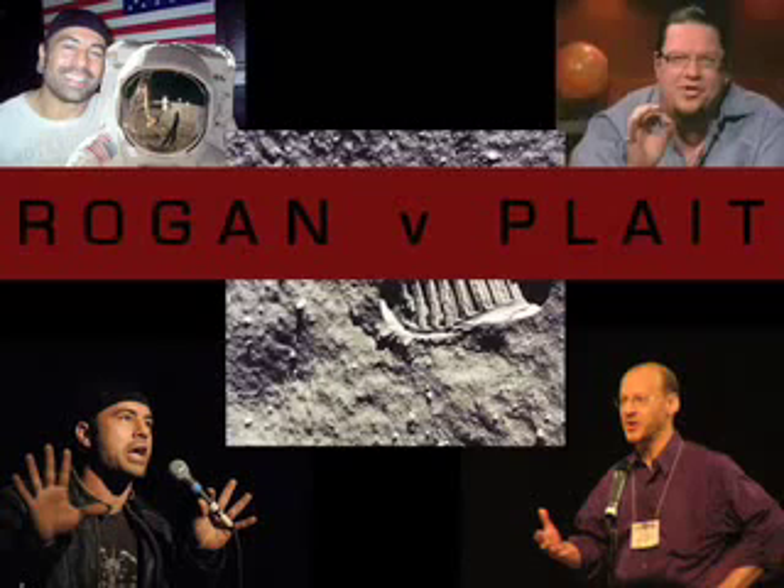Here's my question: if there's this big smudge they can see from Clementine, how come when you look at any photos of the lunar module — the lander — there's no blast crater whatsoever?